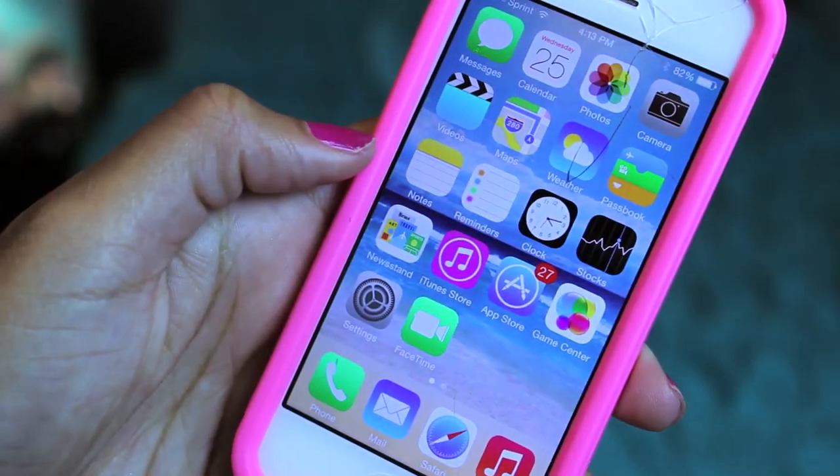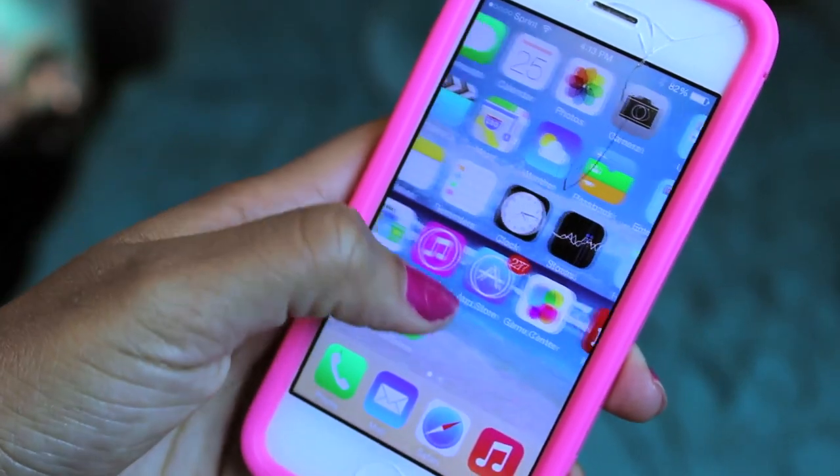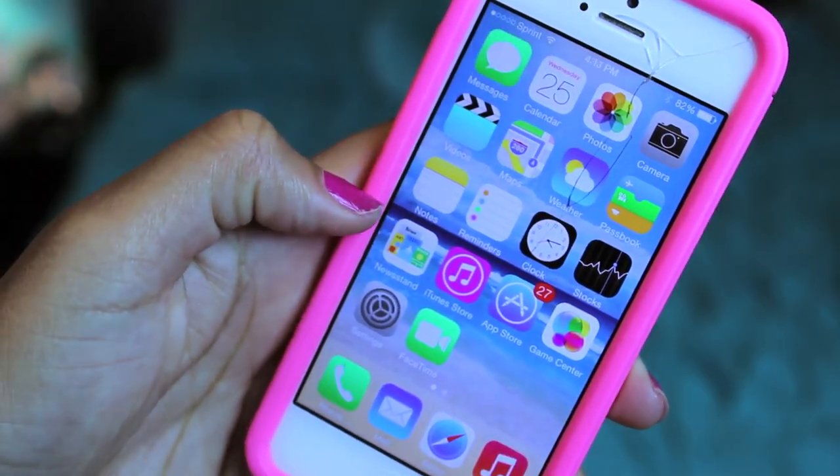On my home screen I have: messages, calendar, photos, camera, videos, maps, weather, passbook, notes, reminders, clocks, docs, newsstand, iTunes Store, App Store, game center, settings, FaceTime. And then the main four things at the bottom are phone, mail, Safari, and music.